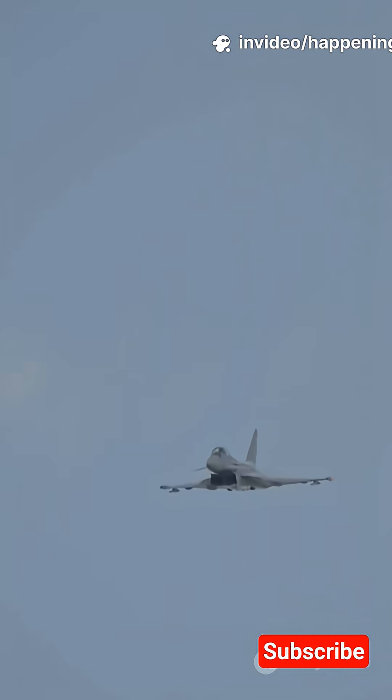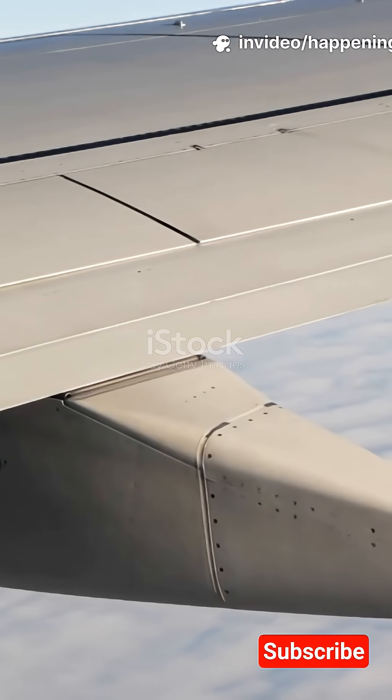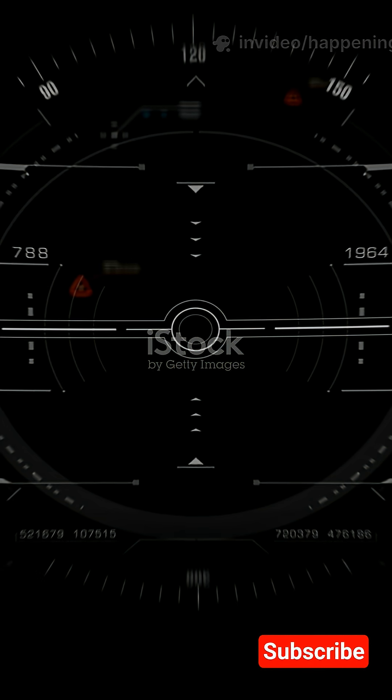I'm sure you've seen jets flash past and thought, how do they do that? Here's the short answer: lift, thrust, control. Buckle up.